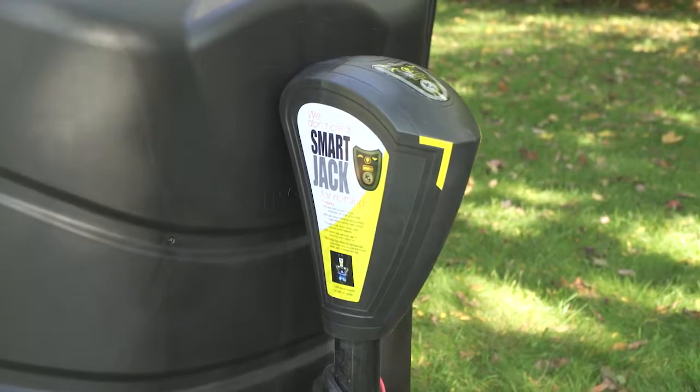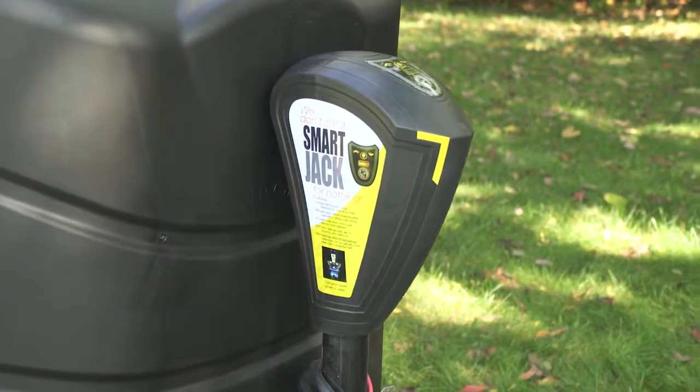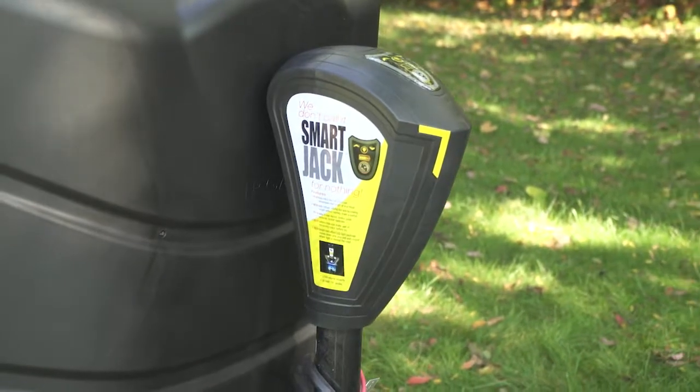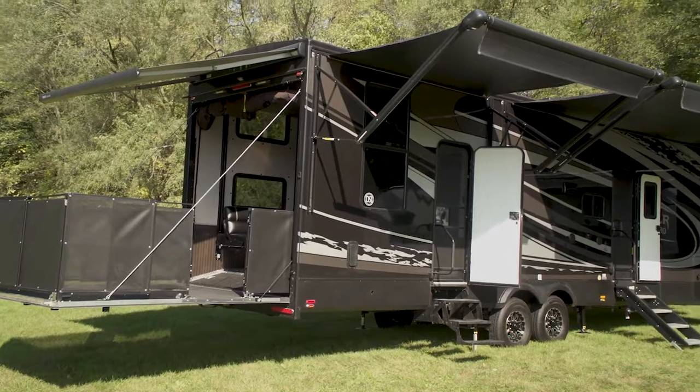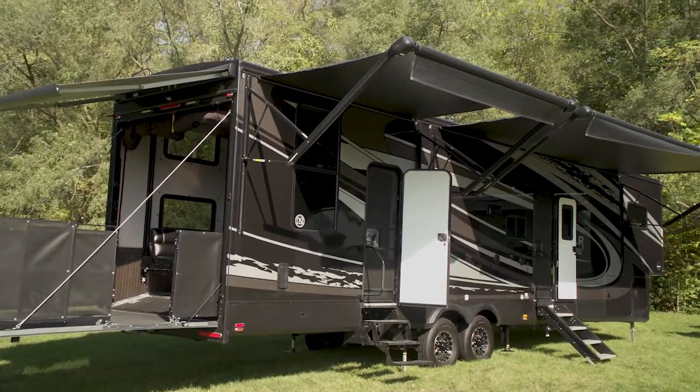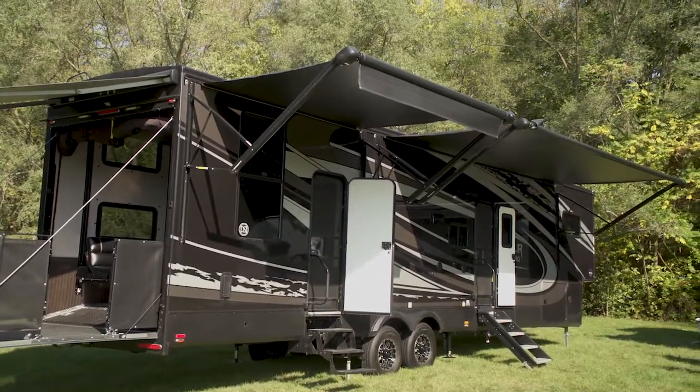We offer on our travel trailers a smart power tongue jack which will make lifting the trailer on and off the truck a lot easier. On our fifth wheel Nitro we offer a second electric awning, so you can get full awning shade on your patio.